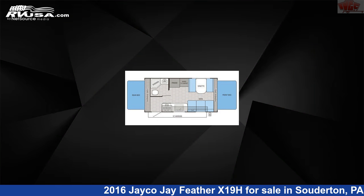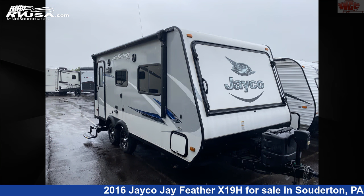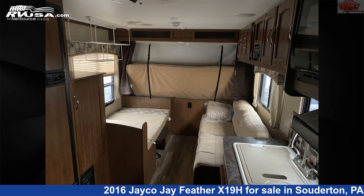This used Jayco is 20 feet 8 inches in length and features sleeps 7, air conditioning, leveling jacks, skylight, DVD player, spare tire kit, water heater, external shower, oven, smoke detector, auxiliary battery, and 48 gallons fresh water capacity.